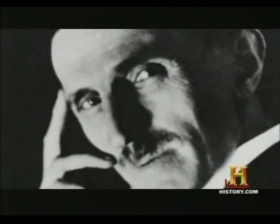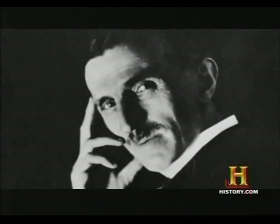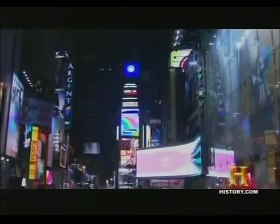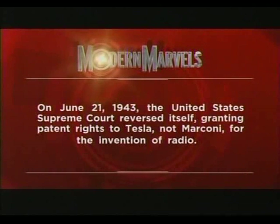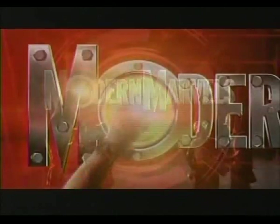How can it be that a century after the failure of Wardenclyffe, Tesla's ideas are still so passionately considered? Perhaps it's because long before Wardenclyffe, Tesla had already changed the world. On June 21st, 1943, the United States Supreme Court reversed itself, granting patent rights to Tesla — not Marconi — for the invention of radio.